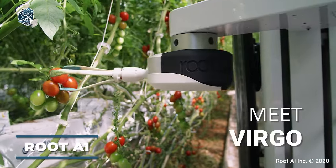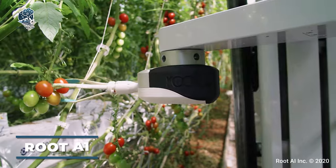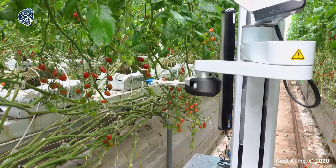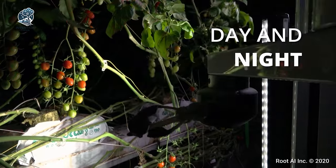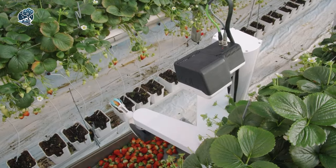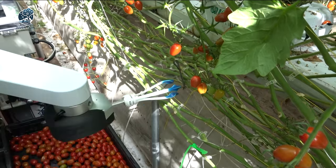The Root A1 Virgo 1 is making waves as a self-propelled vegetable-harvesting robot. Outfitted with cameras and sensors for precise vision, this robot seamlessly operates in greenhouses and open plantations day or night thanks to built-in lamps. Controlled by an artificial intelligence system, Virgo 1 excels in determining the ripeness of vegetables like tomatoes, executing damage-free harvesting with its flexible fingers.